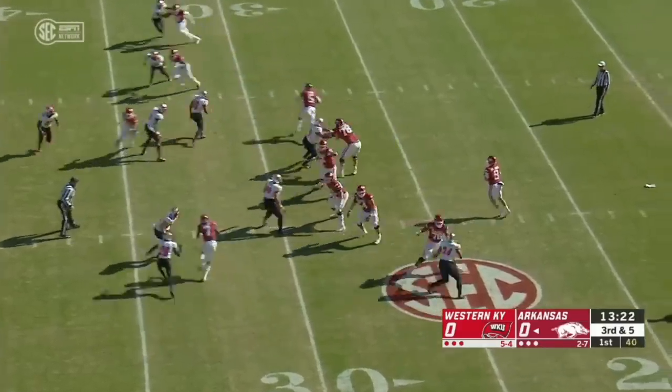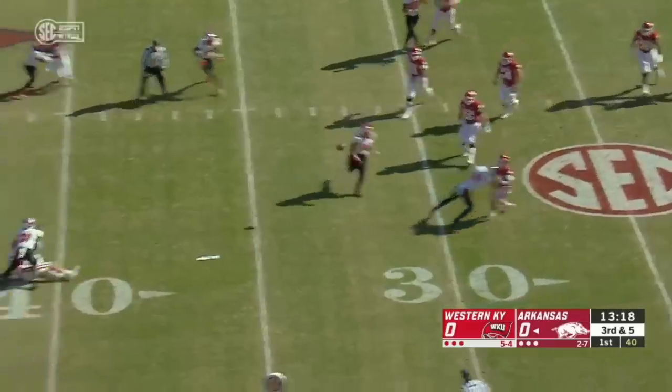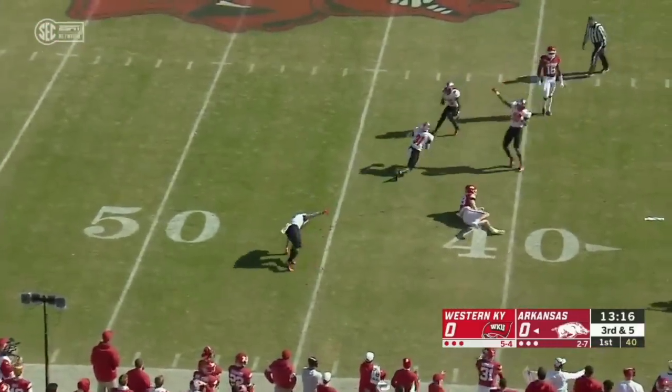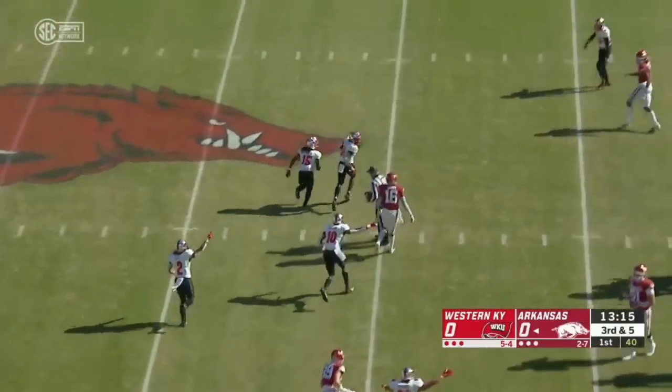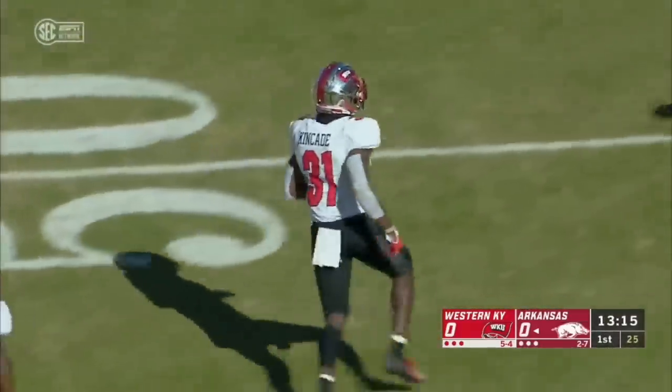Arkansas is 34% on third down this season. Plenty of time, great protection for John Stephens. He throws into traffic and that's picked off — Antoine Kincaid with his first interception of the season.